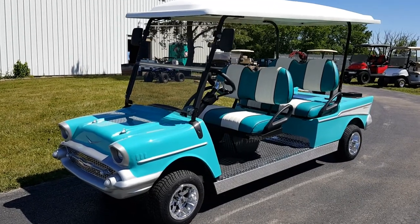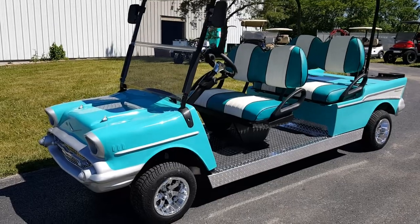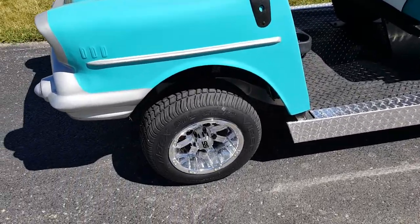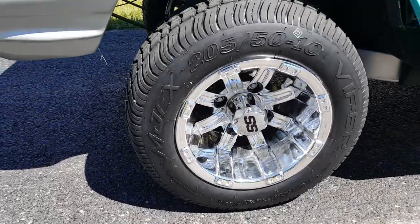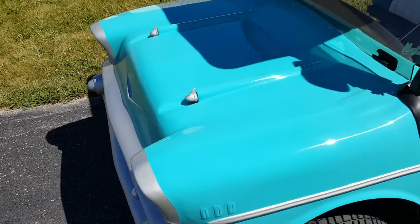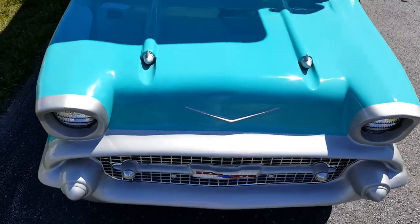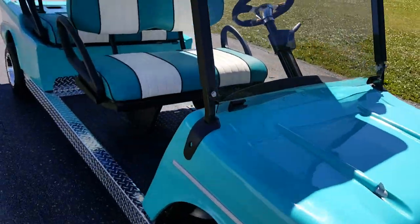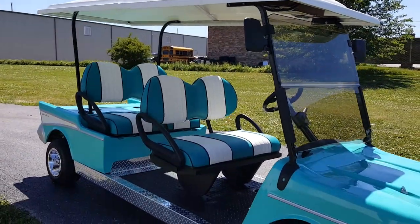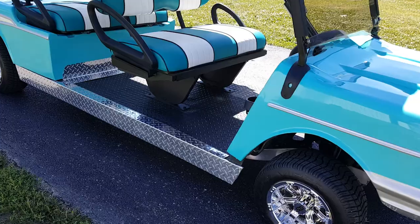You're seeing the 57 Chevy club car precedent electric golf cart with the high-speed motor. It's got a street legal light package, custom rims and tires, and all the upgrades on this unit — locking dash, extremely good paint job. Spent all kinds of hours buffing and prepping, getting everything ready for this customer. Very, very high quality golf cart, stripped down to the bare bones and rebuilt from the ground up.